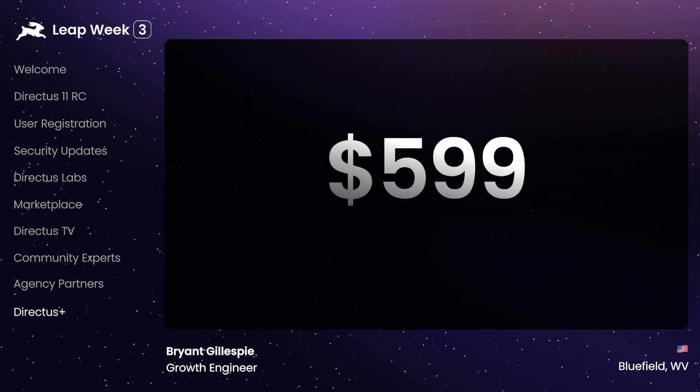I'm also excited to announce a new Directus Plus team plan. We heard your feedback — for teams, you wanted an easier way to share the value that Directus Plus offers: starter kits, training, and access to the private community channels. Pricing for the team plan will be $599 per year, which includes up to 20 developers. That's a huge savings over the individual plan. The team plan will be rolling out over the next couple of weeks, so stay tuned to your inbox.